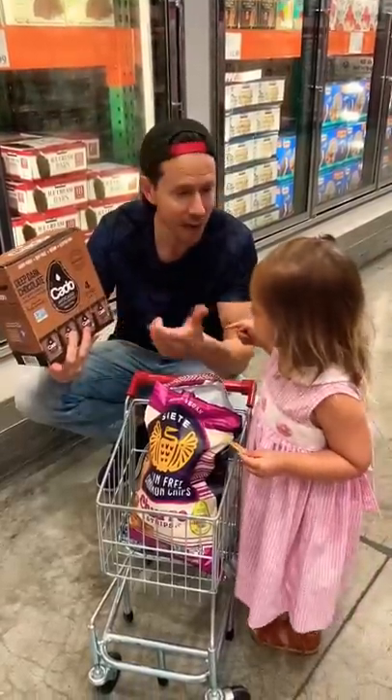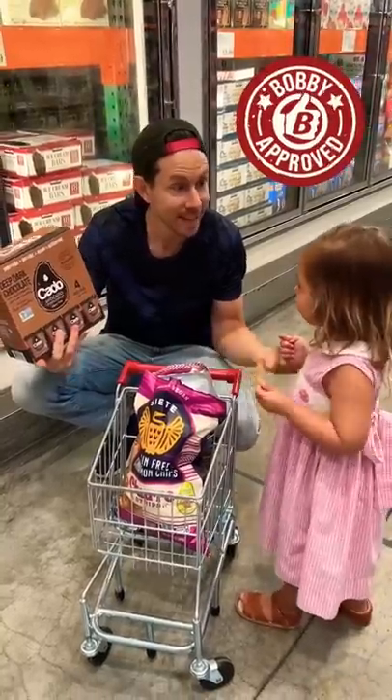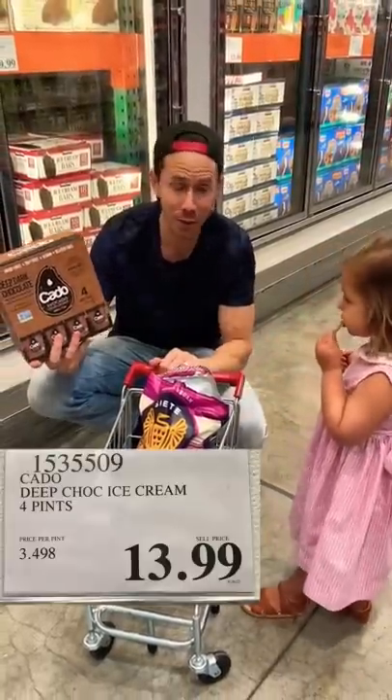It's chocolate avocado ice cream. It's Bobby approved too. We're two for two in the frozen case.